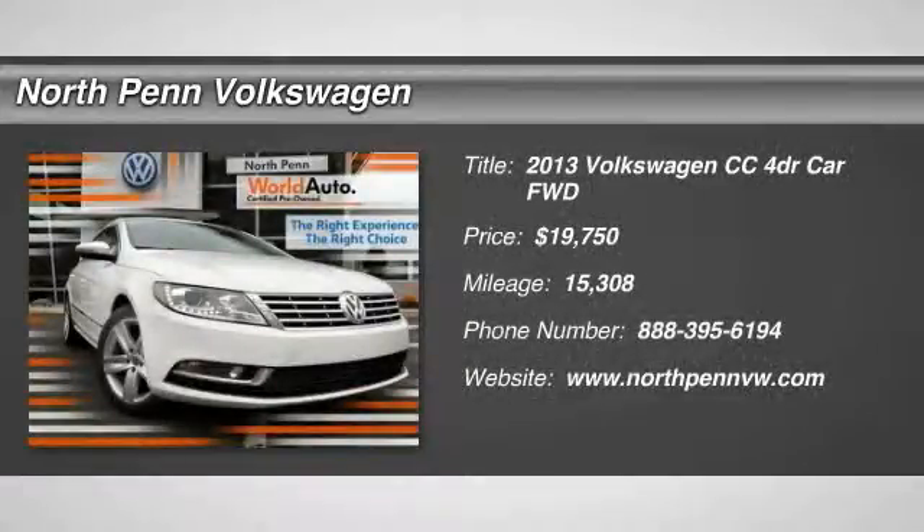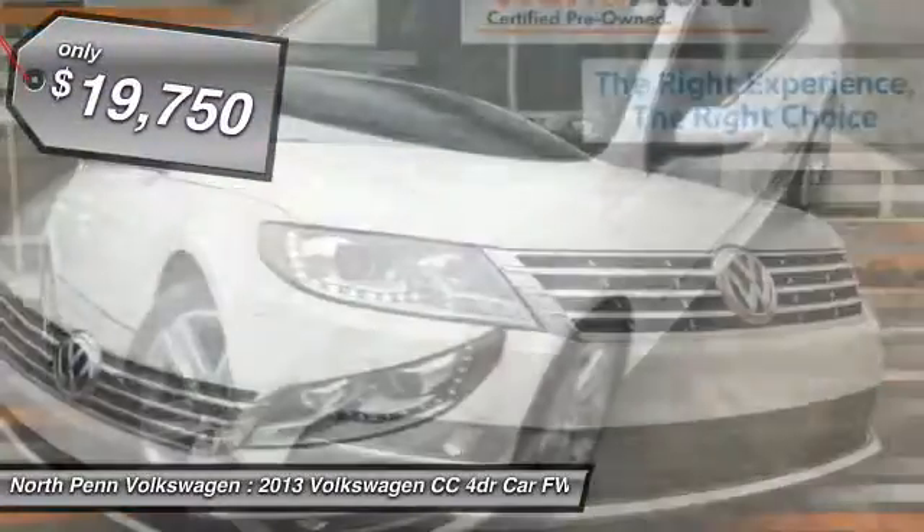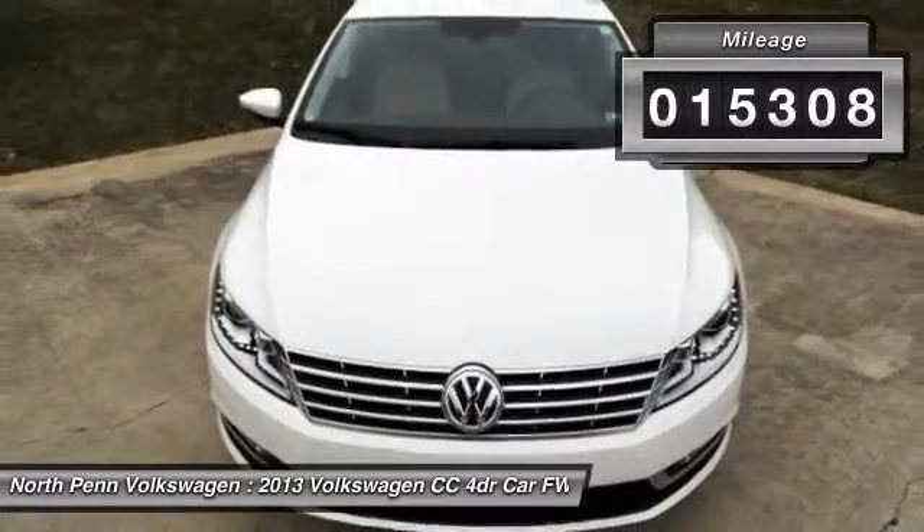The 2013 Volkswagen CC. It's what's on the outside that counts, and it's priced below $20,000. This vehicle has less than 20,000 miles.